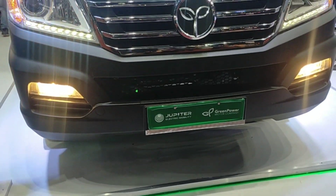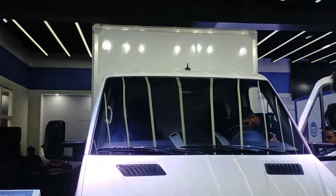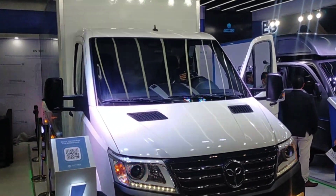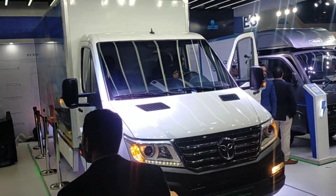One car is 2.2 ton GVW, where the customer can carry goods up to one ton. The other vehicle is 7 ton. Our small car comes with a 10-year battery life guarantee, and the customer also gets a battery buyback option.